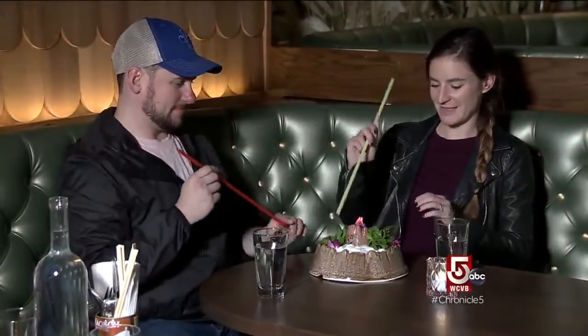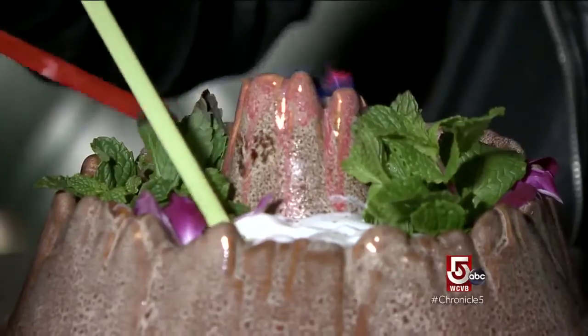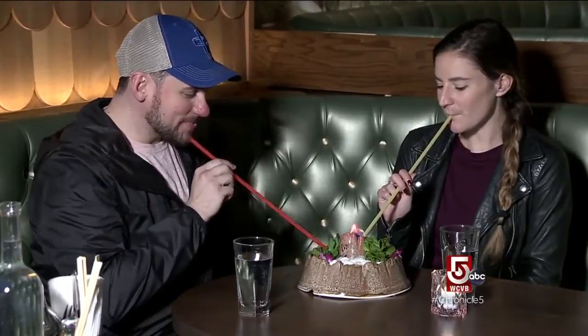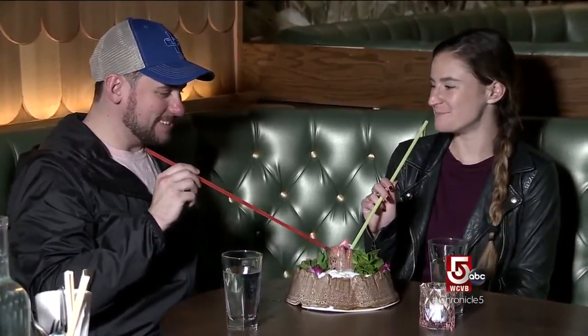In the mood to share? Shore Leave pays homage to the ever-popular scorpion bowl with a variety of shared drinks. A favorite is the Road to Guadalajara — a really salty, guava-forward margarita variation with a gorgeous yogurt foam and fermented black lime shaved over the top.